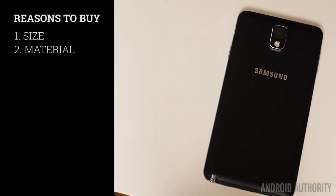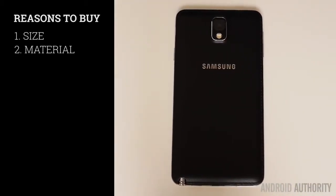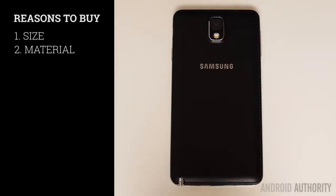And then once you turn the phone around, you find a new material choice — new horizons for Samsung, as glossy plastic has finally been put aside for what is now textured plastic. It mimics leather, and in the end it is just plastic still, but it's just such a refreshing change.